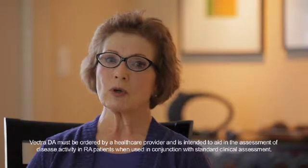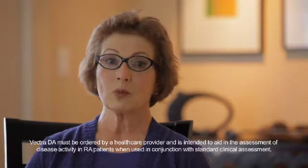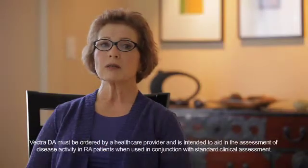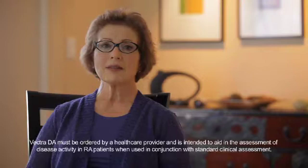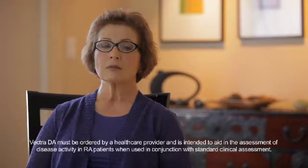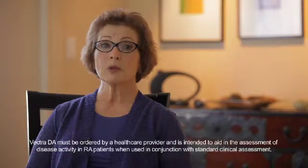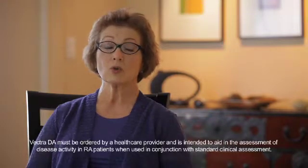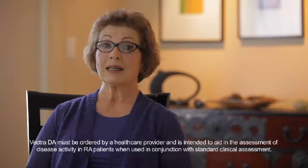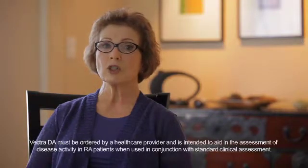And it gives you a new framework to discuss your disease and disease activity with your doctor. In my particular case, I was weaning off of several medications, and I think that's why my physician suggested the Vectra DA. It was really useful because I was actually giving up certain medications or cutting the dosage quite dramatically, in half in some instances.